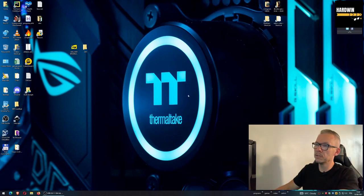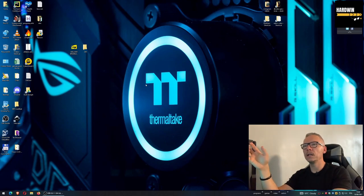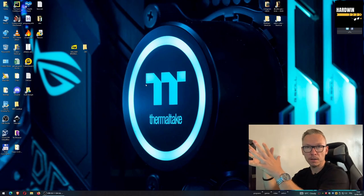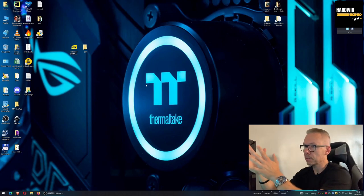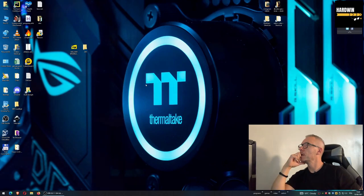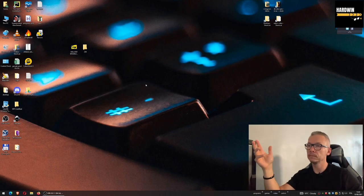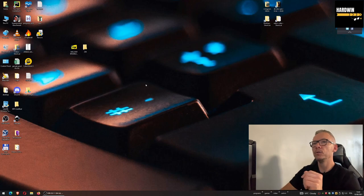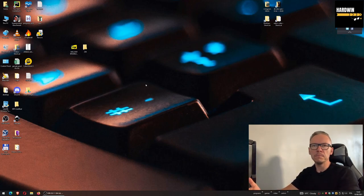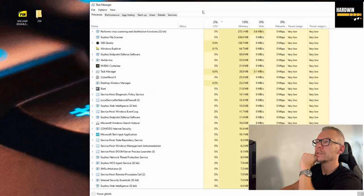At the moment I'm not doing anything — just moving the cursor. But your operating system is constantly communicating with other devices, and since you're connected to the internet there are packages being sent and downloaded constantly. Something is always happening without your knowledge. To find out what your computer is doing, simply press Ctrl+Shift+Escape.